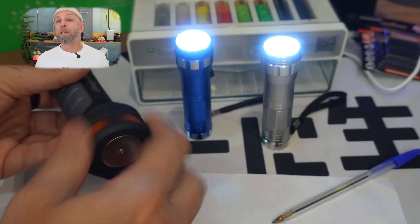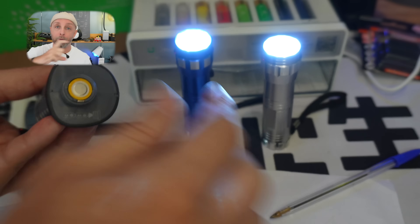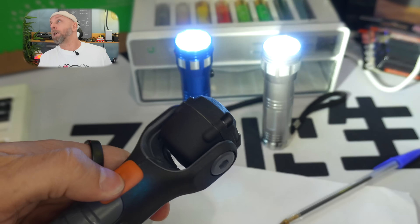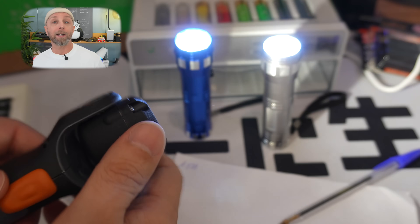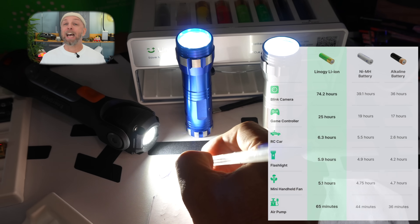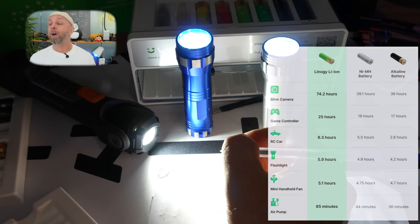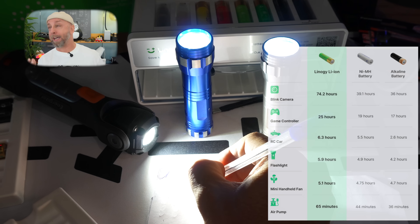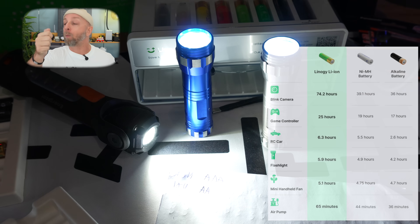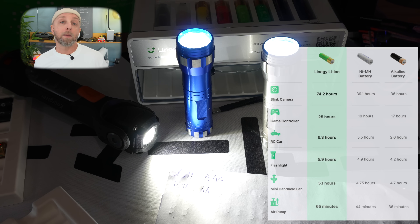I switched to the AA test with the Energizer lamp. The Lino G batteries kept the lamp on for seven hours. After seven hours the lamp was barely lighting anymore. I turned it off to switch settings, and when I tried to turn it back on, it wouldn't start.